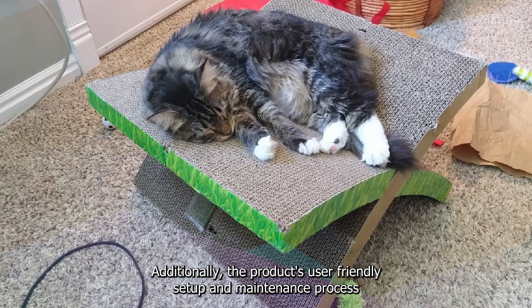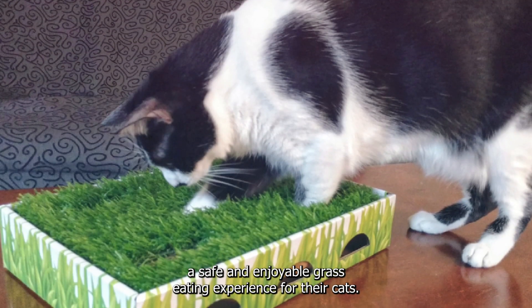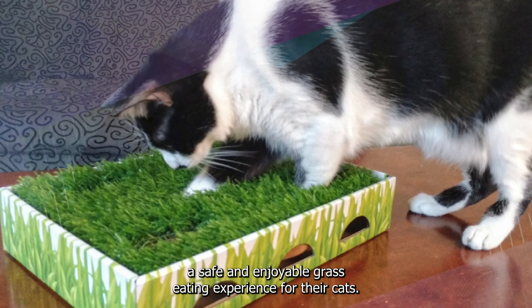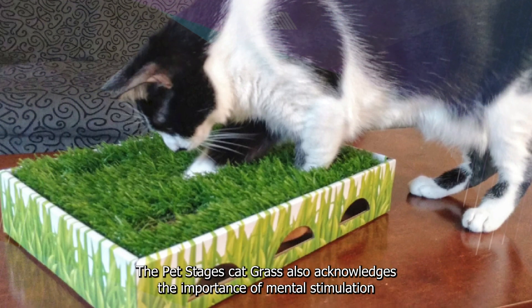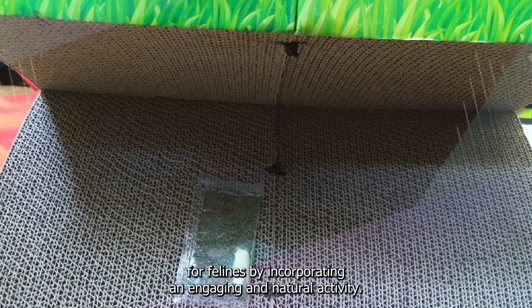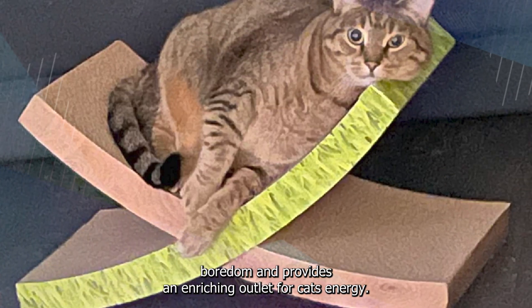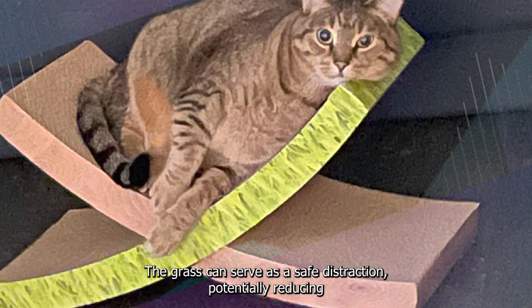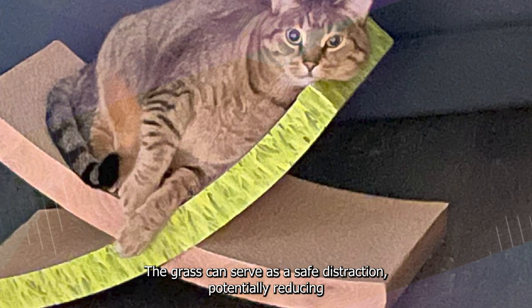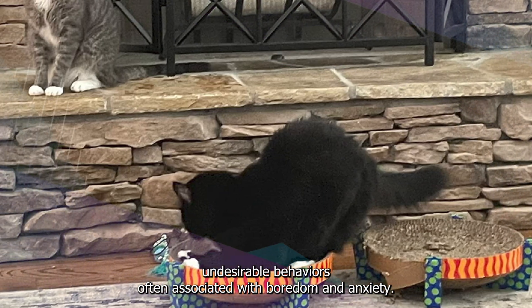Additionally, the product's user-friendly setup and maintenance process further enhance its appeal, allowing pet owners to effortlessly provide a safe and enjoyable grass-eating experience for their cats. The PetStages Cat Grass also acknowledges the importance of mental stimulation for felines. By incorporating an engaging and natural activity, this product helps prevent boredom and provides an enriching outlet for cats' energy. The grass can serve as a safe distraction, potentially reducing undesirable behaviors often associated with boredom and anxiety.